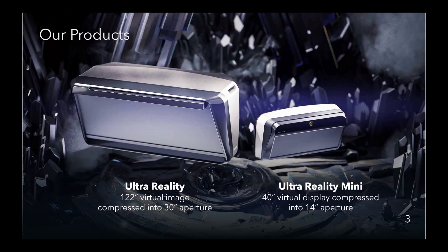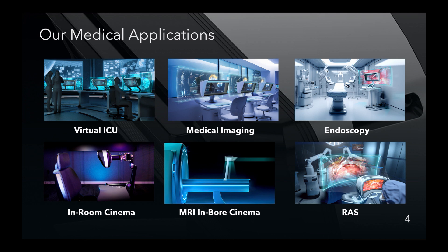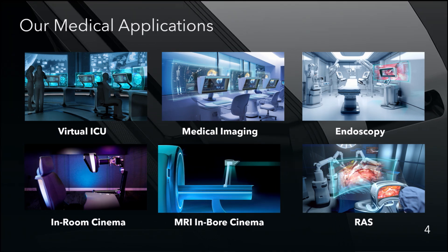Our two main products — UltraReality on the left and UltraReality Mini on the right — are what we're featuring today. UltraReality is a 122-inch virtual image viewable through a 30-inch viewing window, and UltraReality Mini, or UR Mini, features a 40-inch virtual image through a 14-inch aperture for especially space-constrained environments. Today we'll talk about applications ranging from virtual ICU to medical imaging, endoscopy, in-hospital room cinema, MRI in-bore cinema, and robotic-assisted surgery.